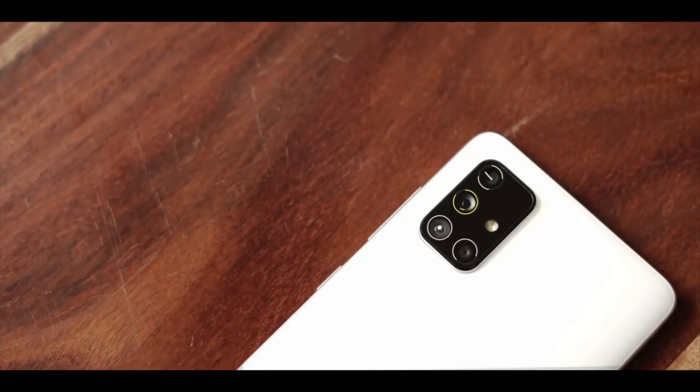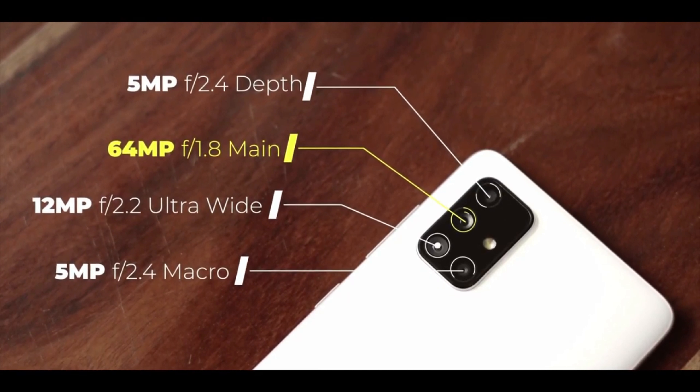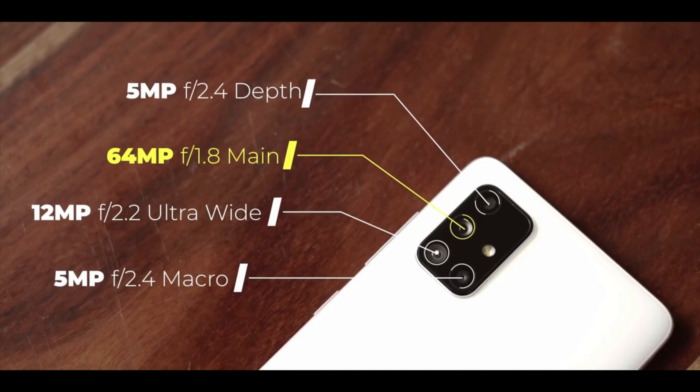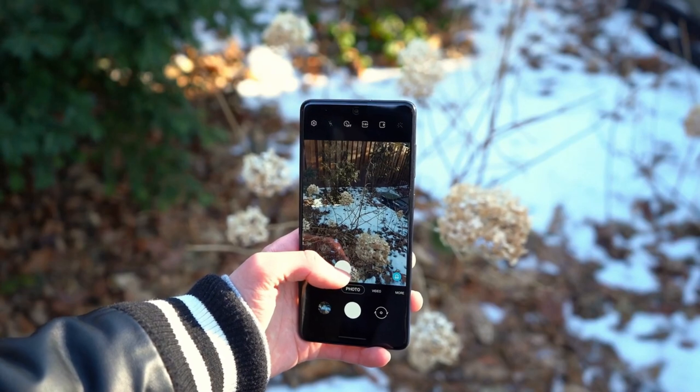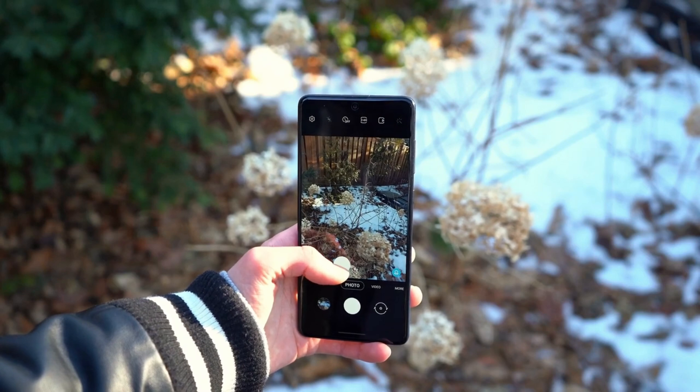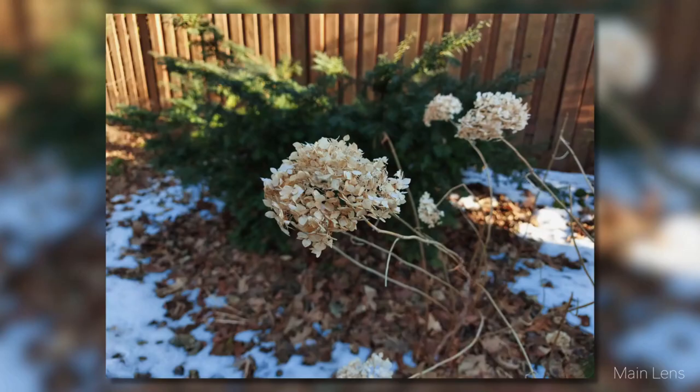This phone has a quad rear camera setup. The Galaxy A71 5G's 64MP primary camera takes 16MP photos using pixel binning, and when the lighting is right you get really beautiful pictures. There's a lot of detail in daylight shots and good dynamic range. Color reproduction is also faithful to real life in most cases.